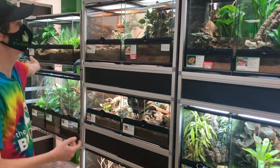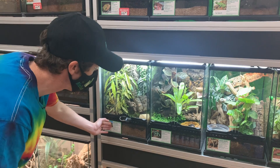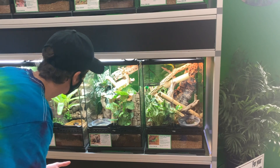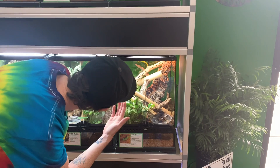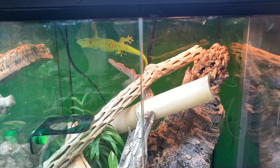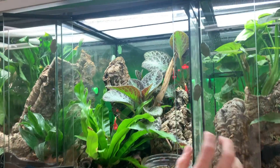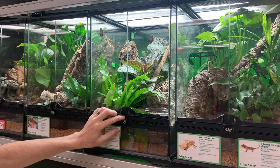Our blue tongue skinks are a perfect example of that. Some of the critters we got: a beautiful lychianus, some captive bred dart frogs — these are your green and black auratus. One of my favorites we got in is this beautiful captive bred grandis actually produced by Audrey. She's a female and we've had her here for about two weeks. We also got some captive bred red eye tree frogs produced by yours truly, which makes them even more special to me.